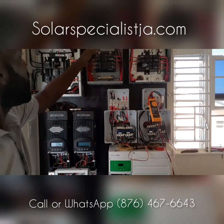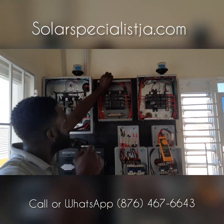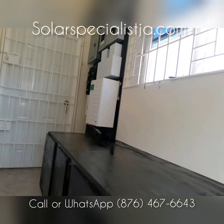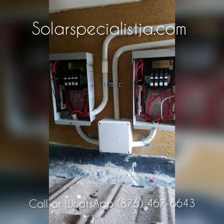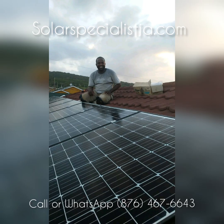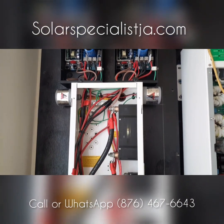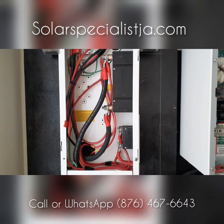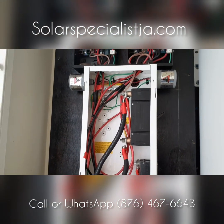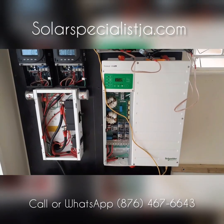Solar Specialist Ati Taggin here. You can see how neat these guys wire their panels — everything is neat, properly strapped, properly wired.